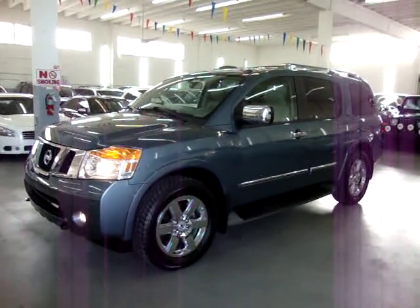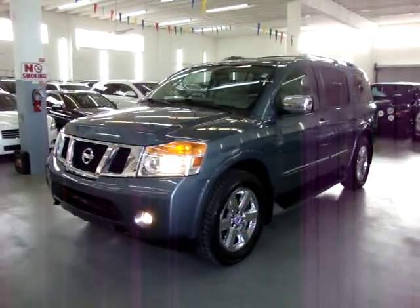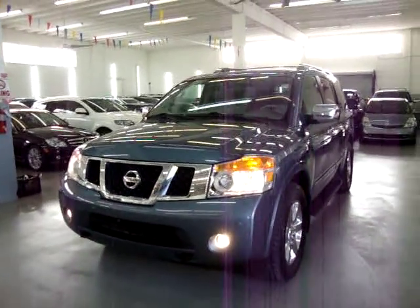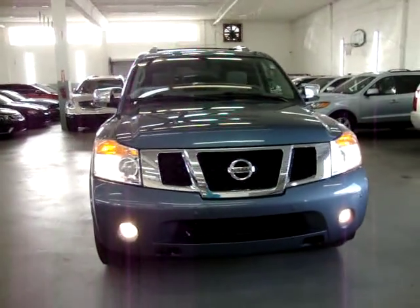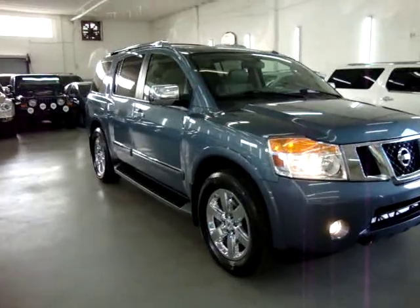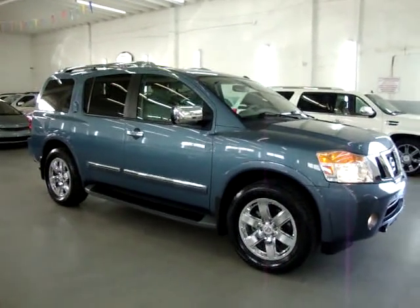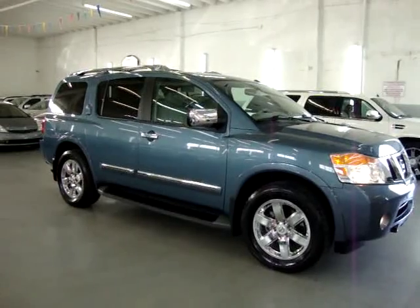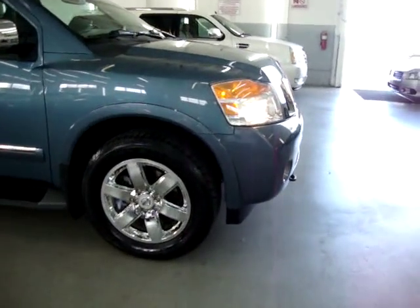Up for sale now at VehicleMax. It's a beautiful 2010 Nissan Armada Platinum two-wheel drive, blue on the outside with neutral leather interior — kind of a gray tank combination. It's completely loaded up with factory navigation, factory backup camera, factory power moonroof, factory DVD, factory 20-inch chrome wheels, power tailgate, and a bunch of other options I'll get into in just a minute.